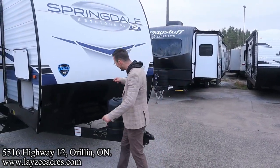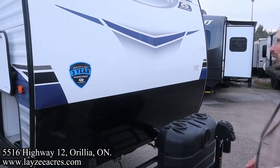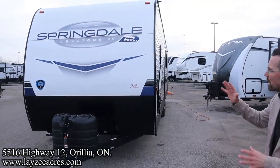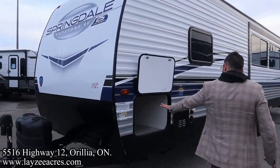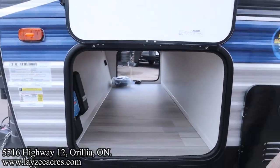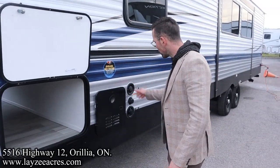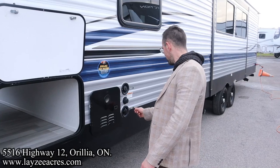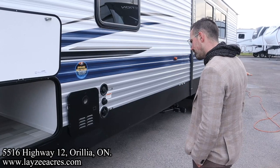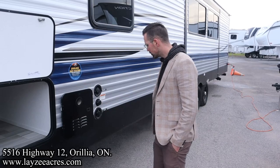Up front we've got the power jack, 20-amp power, paint tanks, battery in a box location. Aluminum skin, wood frame like I mentioned — good looking front end on this. We've got solar on the roof, inverter prep with a 30-amp charge controller, and an on-demand water heater by Girard. There's a freshwater fill and city water connection hookup for the fresh water if you have a threaded hose.